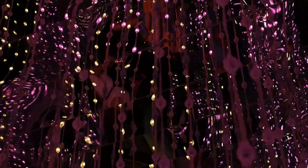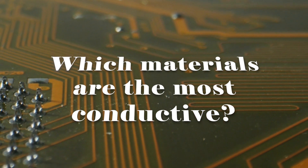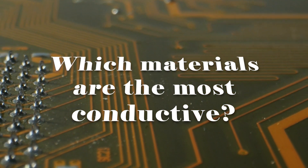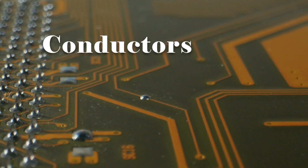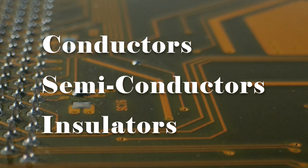Now, you may be wondering which materials are the most conductive. The answer lies in the classification of materials into three categories: conductors, semiconductors, and insulators.